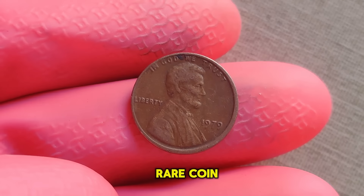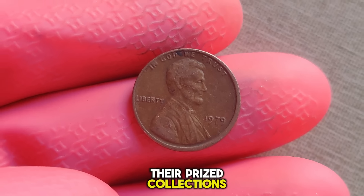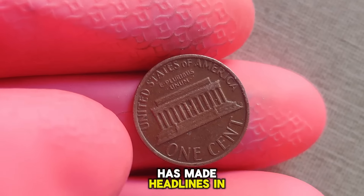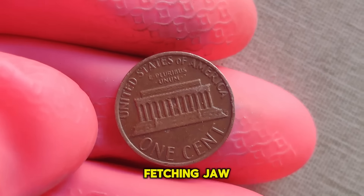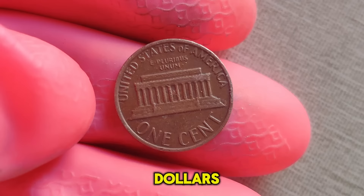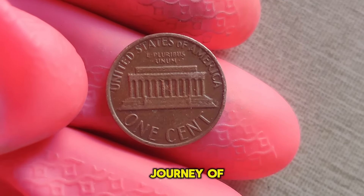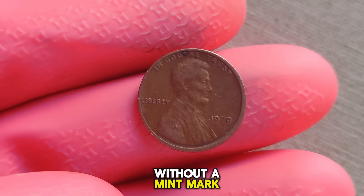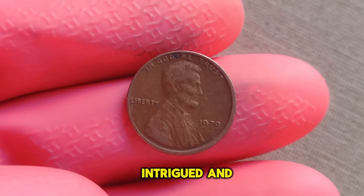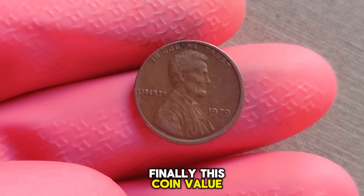With only a handful in existence, the demand for this rare coin skyrockets among collectors willing to pay top dollar to add it to their prized collections. In recent years, the 1979 Lincoln penny without a mint mark has made headlines in the world of numismatics, fetching jaw-dropping prices at prestigious auctions — from hundreds of thousands to potentially millions of dollars. The value of this humble penny continues to soar. Finally, this coin's value is $4 million.